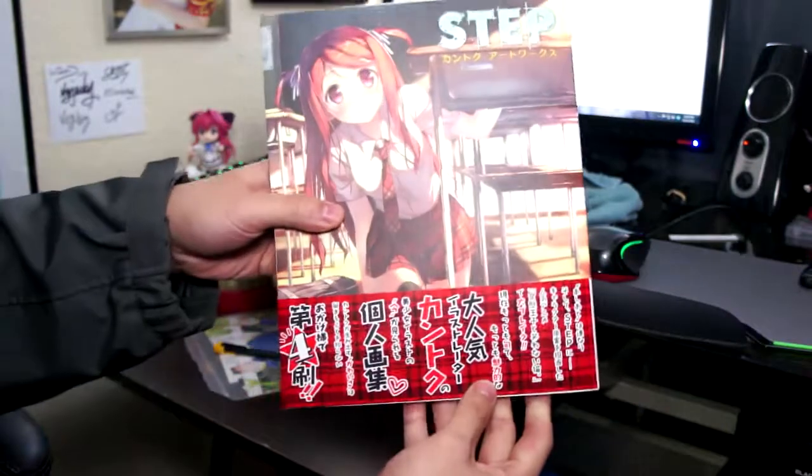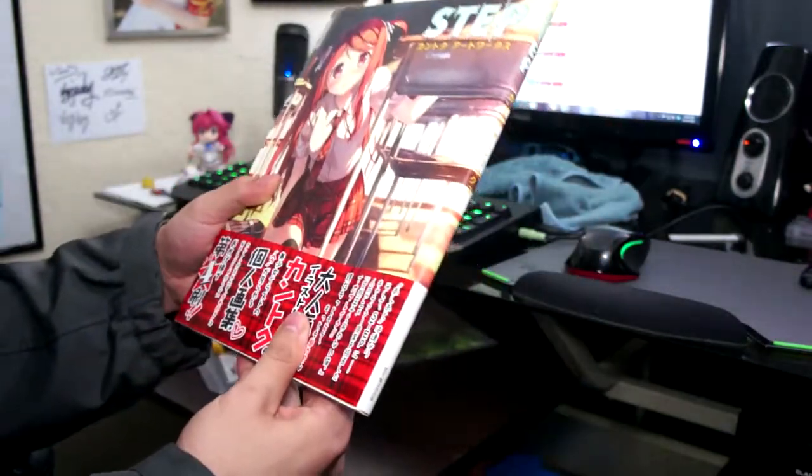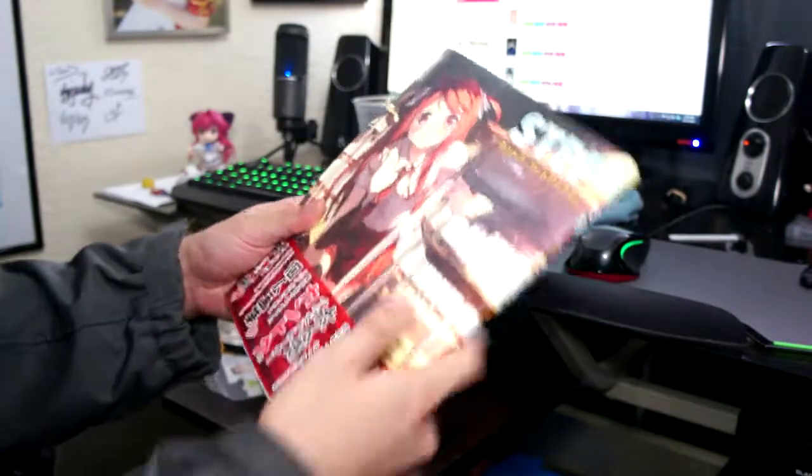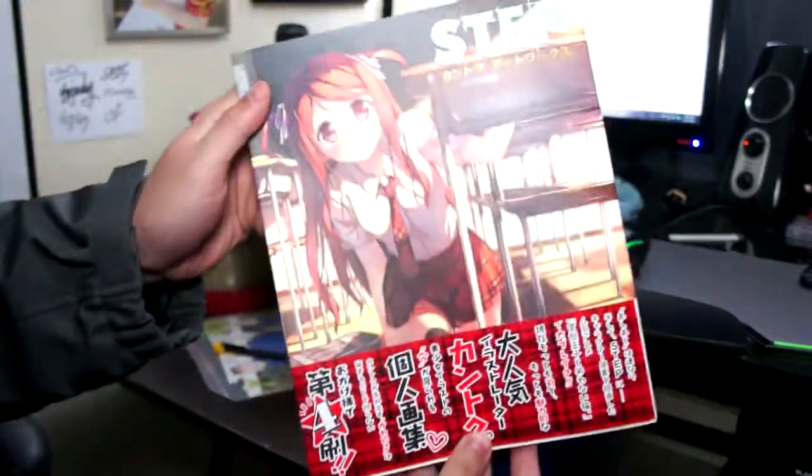But yeah, that was just a quick unboxing of this illustration book. Once again I'm really thankful for this, and I appreciate it. I'll see you guys in the next video.